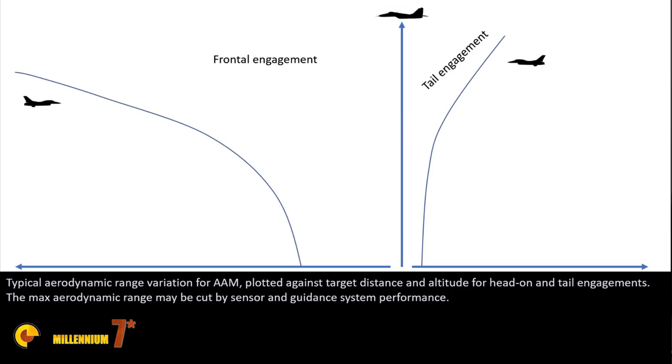The ranges manufacturers declare for missiles are actually just theory. The declared maximum distance is simply the distance the missile can fly if released at high speed and high altitude by a platform. The only target reachable at that distance is one flying straight toward the missile without maneuvering. So those comparisons found on the internet based on data sheet numbers are basically meaningless — they describe a tactical situation very unlikely to happen in a real conflict.